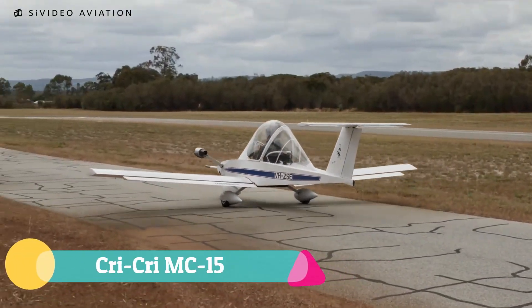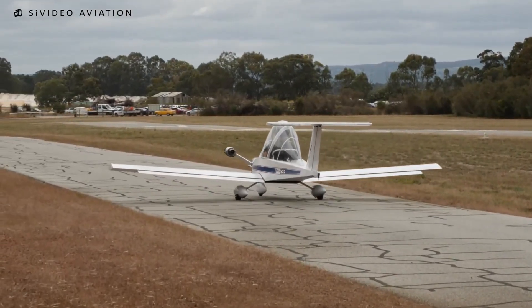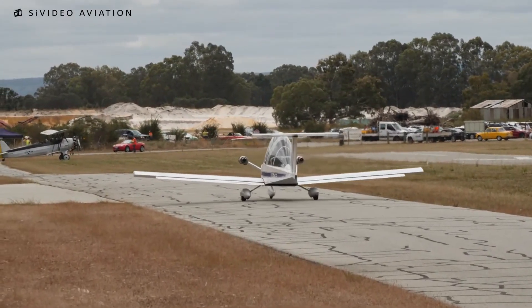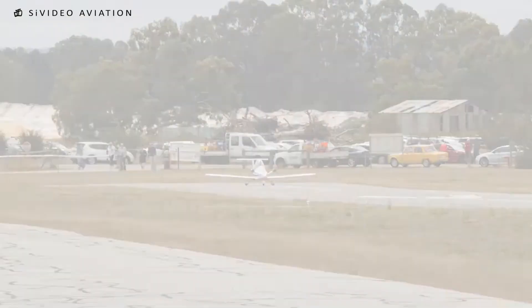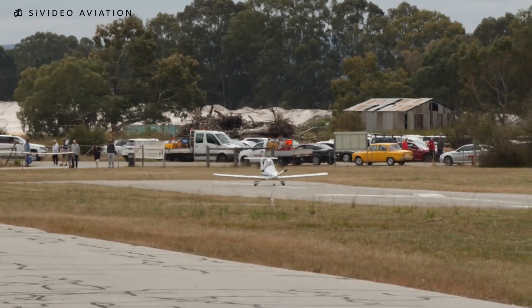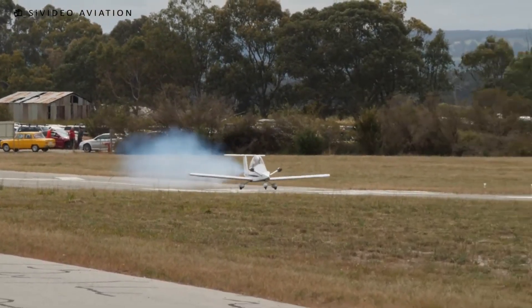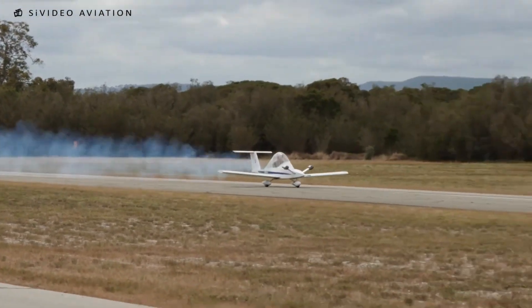The Cri-Cri MC-15, designed by Michel Colomban in the early 1970s, holds the title of the world's smallest manned twin-engine aircraft. Powered by two 15-horsepower JPX-PUL 212 engines mounted side by side on nose pylons, its clever design ensures stability even if one engine fails. Built from aluminum bonded over foam, it is lightweight, garage-friendly, and can be assembled or disassembled in minutes.